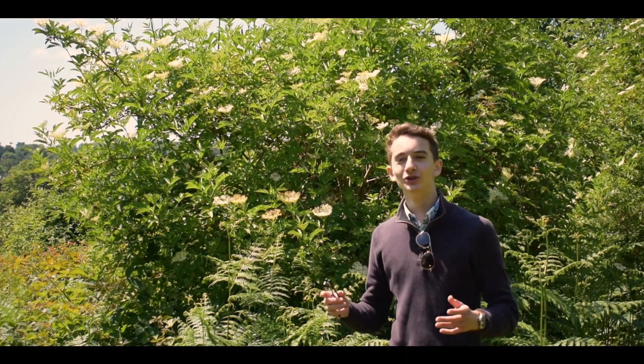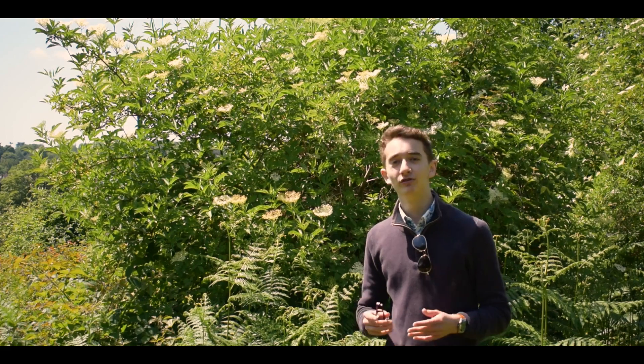Elderflower — the flower of the elder tree. In today's video I'm going to explain how to identify elderflower and three reasons as to why you should. The last one might surprise you.